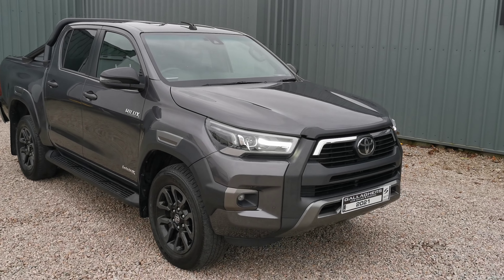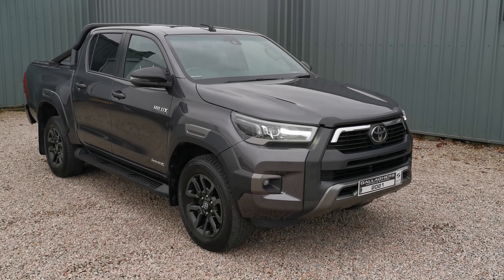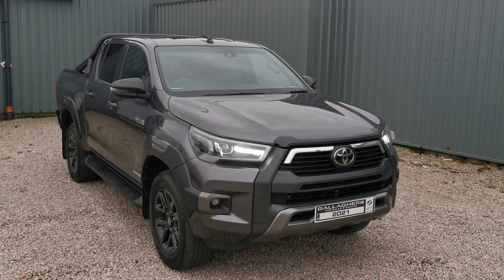If you have any questions or would like to inquire about this vehicle, give us a call in sales at 07491 313331. Finance is available on this as well, so give us a shout. Thanks for watching.